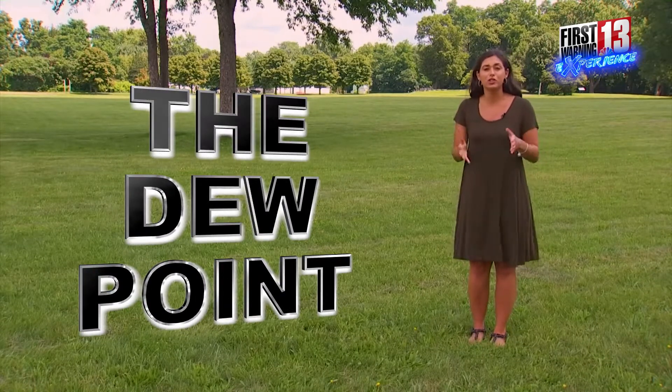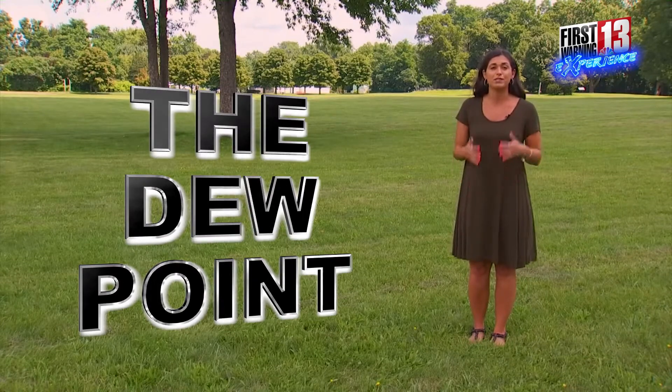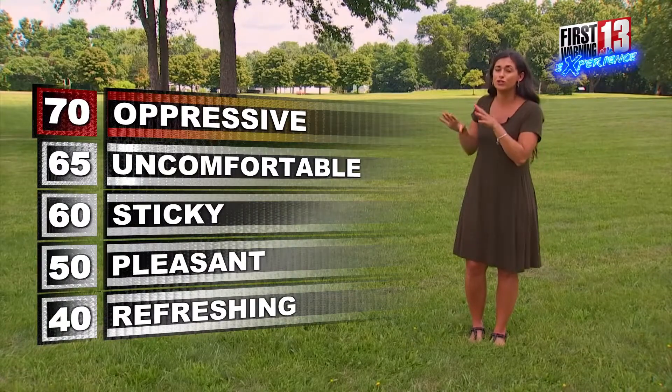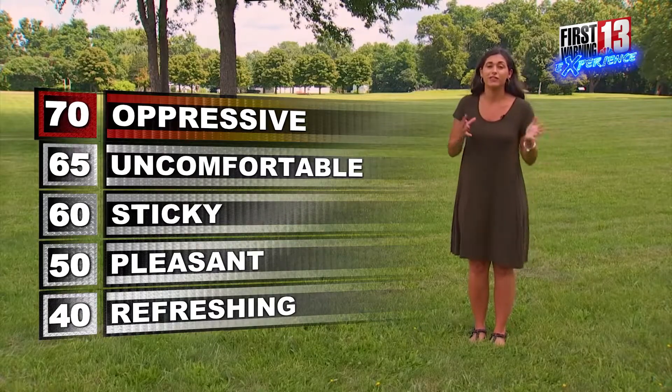The dew point temperature is the temperature that the air temperature needs to be cooled to in order for the atmosphere to reach 100% saturation. Now when that dew point temperature goes up, it gets closer to 70 degrees, and that's when it will start to feel oppressive if you're stepping outside.